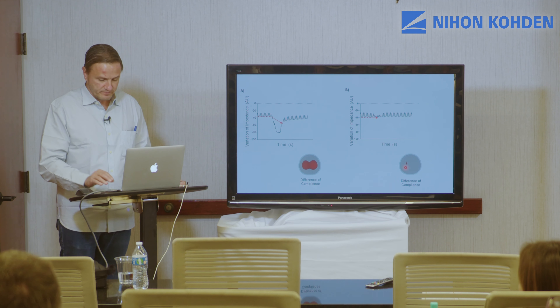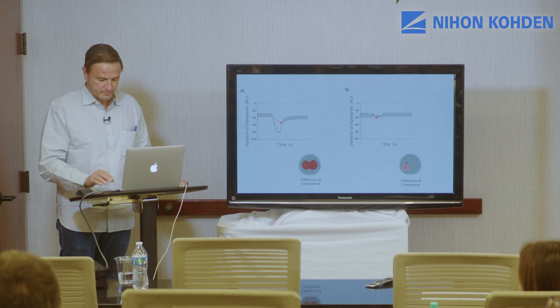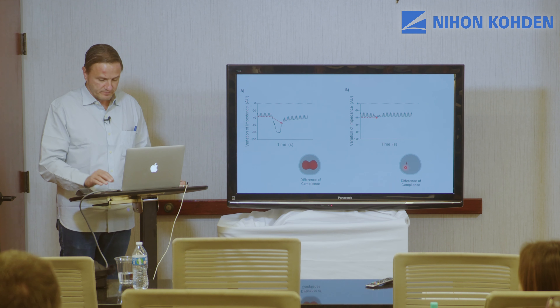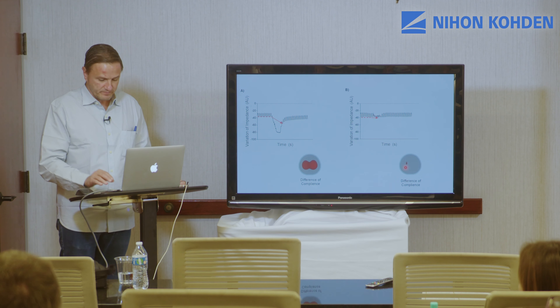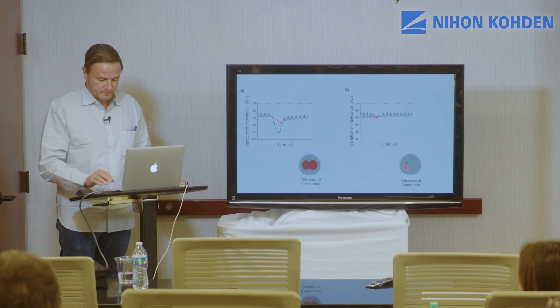We also assessed with EIT how much of the lung was collapsed - the more red, the more collapse. When we used the good system, the results were clearly improved.